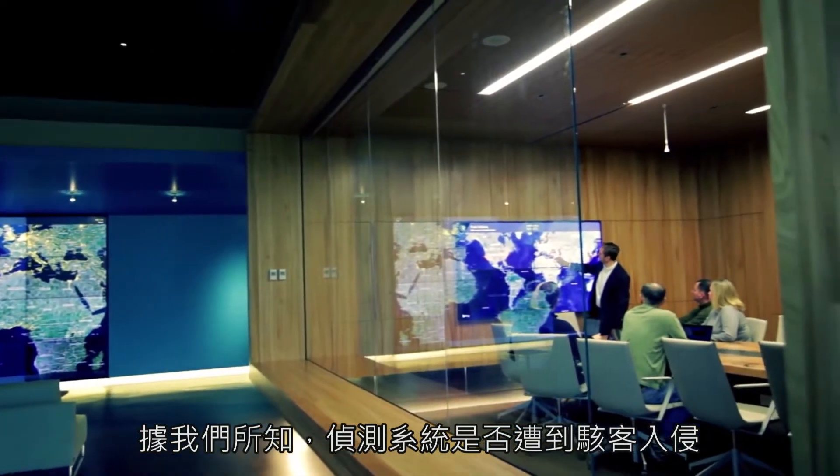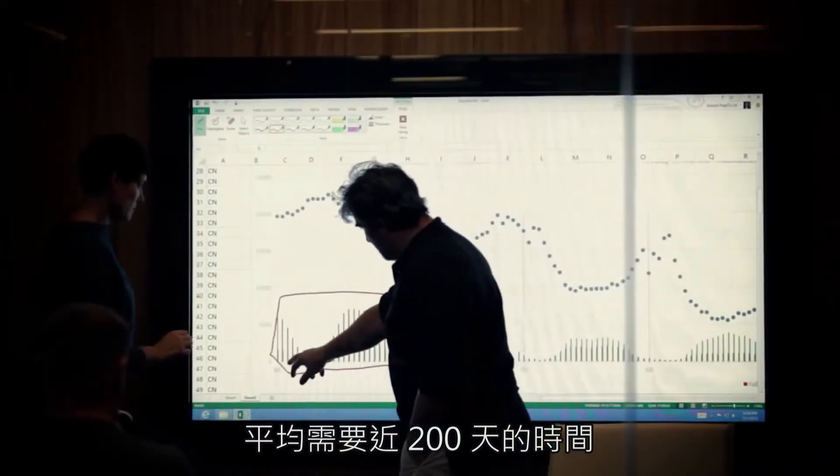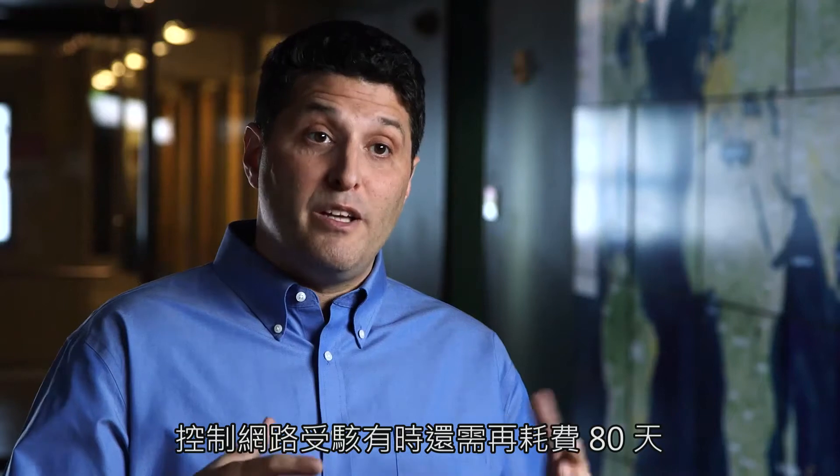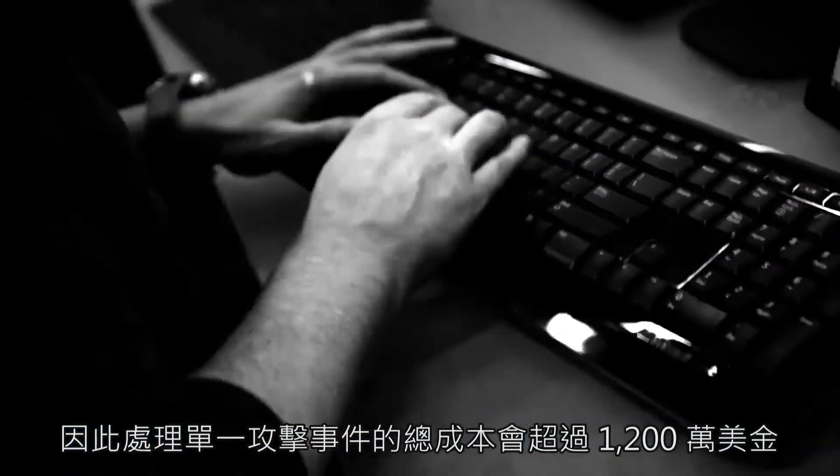We're hearing about it taking almost 200 days on average to detect that a system has been compromised. Sometimes it takes them another 80 days to contain the compromise within their network, for a total cost per compromise of over $12 million.